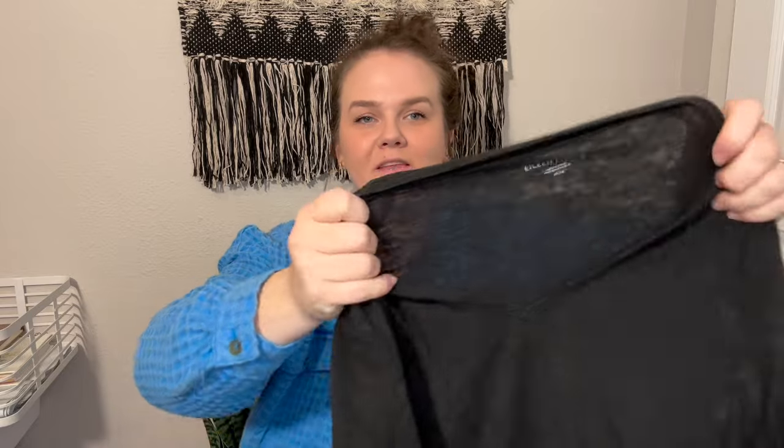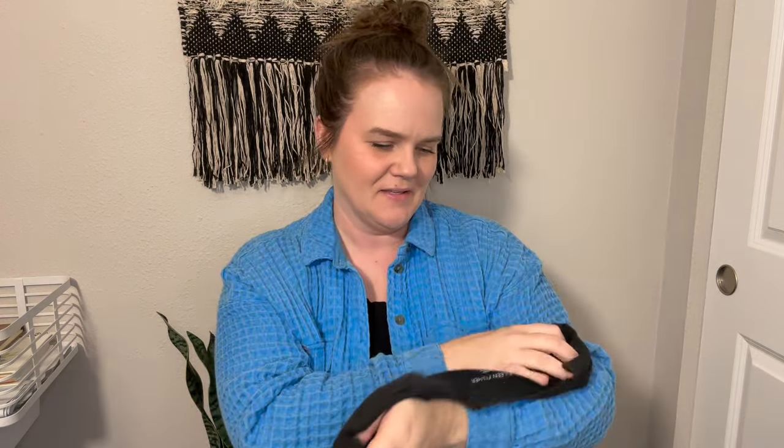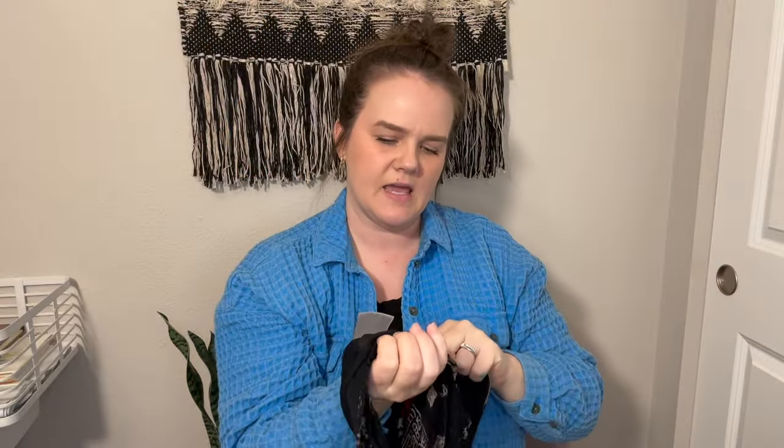Next we've got an Eileen Fisher — just a t-shirt dress, black with a space-dye kind of pattern. It's a size medium and I have it up for $29.99. This is a super cute little black dress, perfect for summer. Next is a Chico's Travelers with a super cute Asian-inspired print — I love a little slinky top. This is a size two, so a large. I have this one up for $24.99.